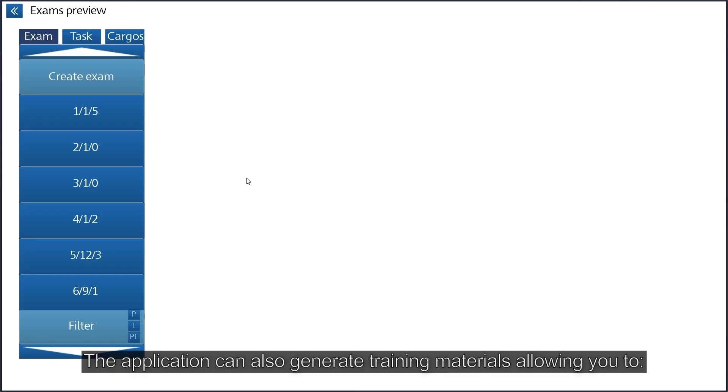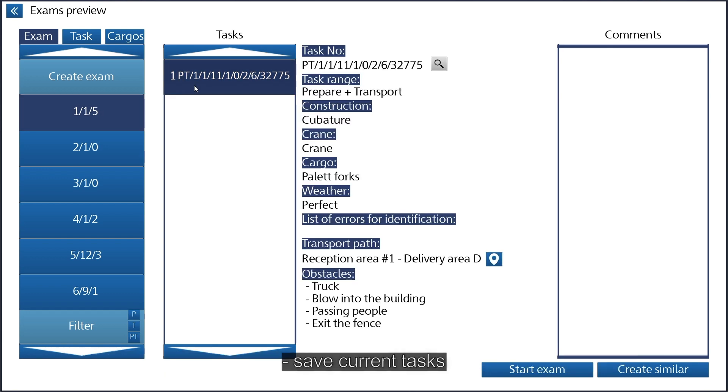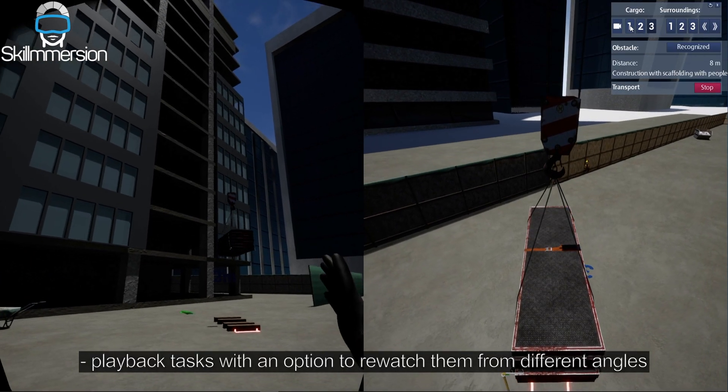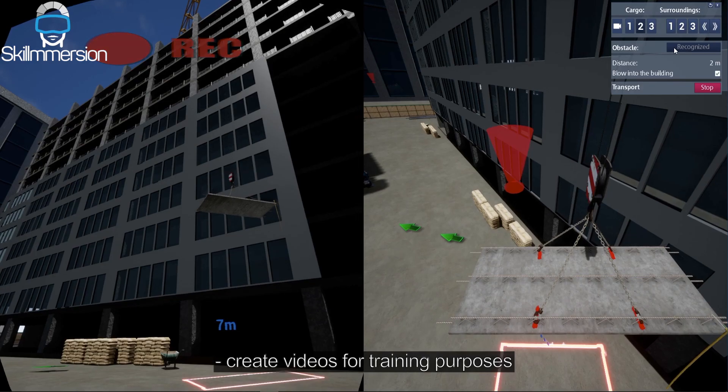The application can also generate training materials, allowing you to save current tasks, play back tasks with an option to re-watch them from different angles, and create videos for training purposes.